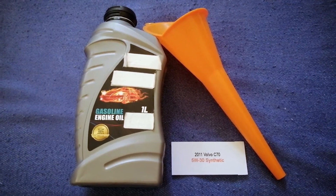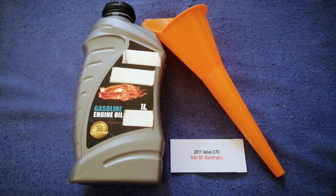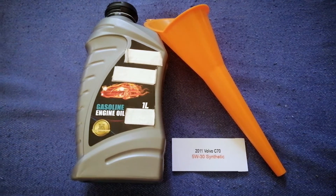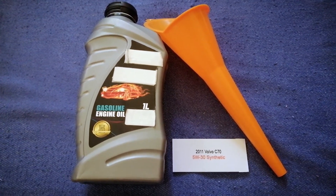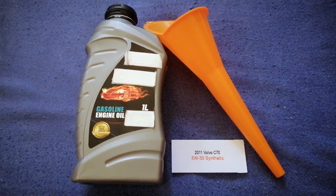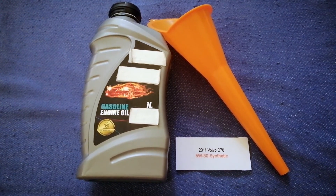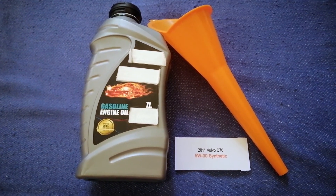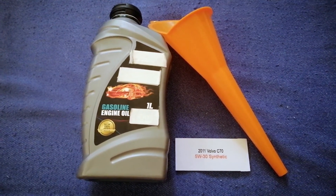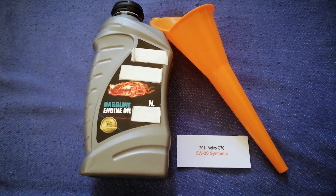So once again, the oil type for the 2011 Volvo C70 is 5W-30. If your 2011 Volvo C70 uses a different type of oil, or if you know a cheaper place to buy oil for your car, make sure to leave a comment and let the rest of us know. Don't forget to check the video description for the most recent price. Thank you for watching — please like and subscribe.